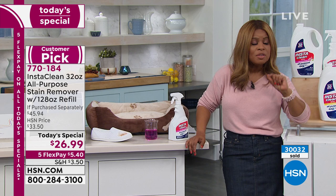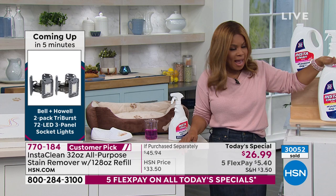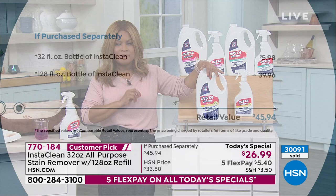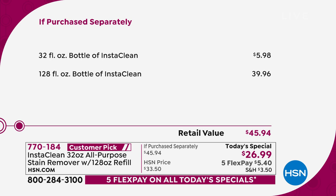One thing we haven't shown is the value. When you buy the 128-ounce, just this alone is a $40 value — that's what we sell this for, $40 by itself. So it is the lowest price Today's Special — the lowest InstaClean Today's Special price we've ever offered. That's why I hope you're one of the lucky ones.